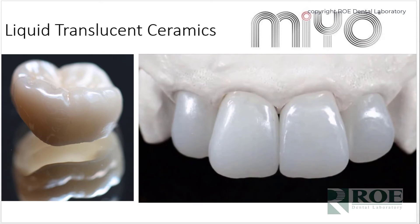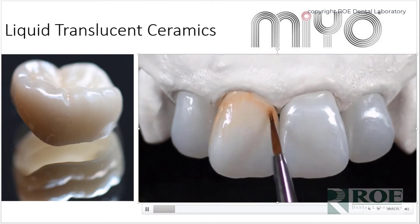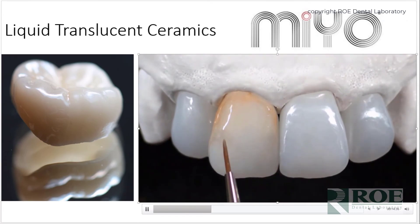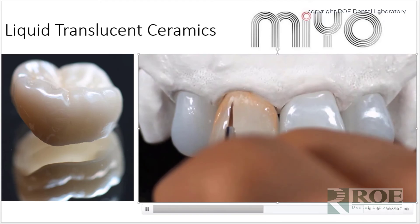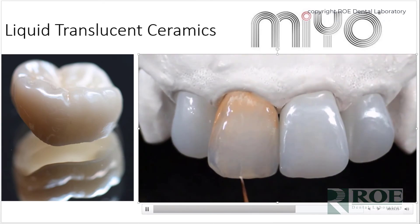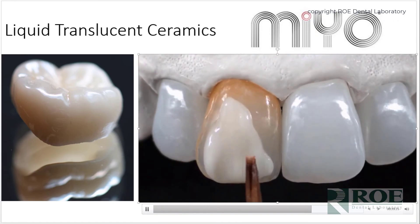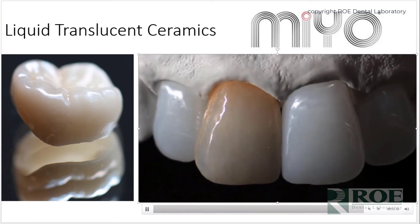There are new techniques for making zirconia aesthetic. One is the MIO product — a liquid translucent ceramic. A crown is milled full contour so that contacts, occlusion, and design are exactly as designed in the computer, which is significant because computers manage crown design, contacts, and fit better than hand build-up. This liquid translucent ceramic makes crowns beautiful and very smooth on the surface. Research shows it produces a surface very similar to a polished crown, with kindness to the opposing dentition.